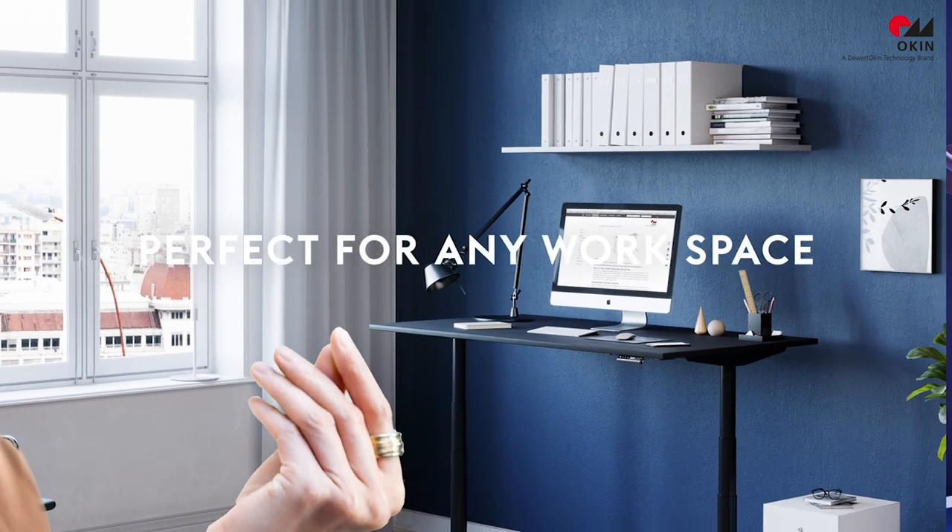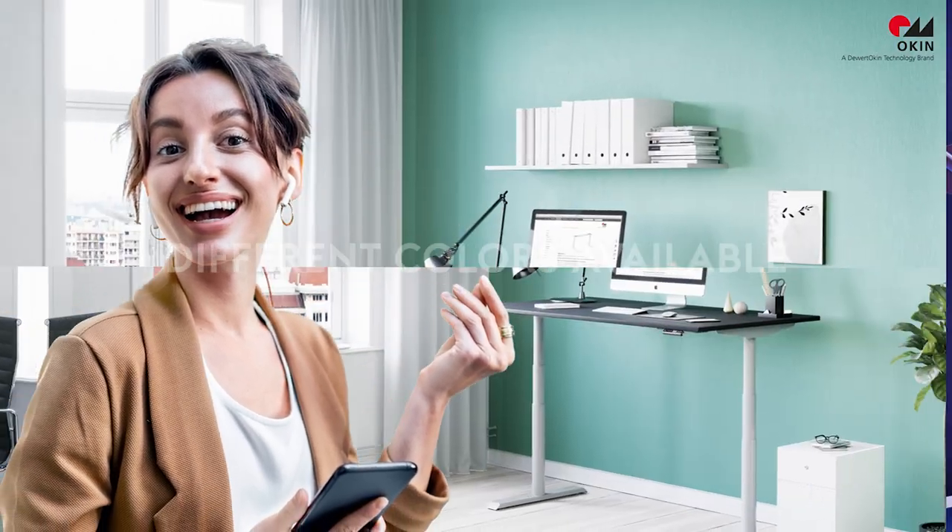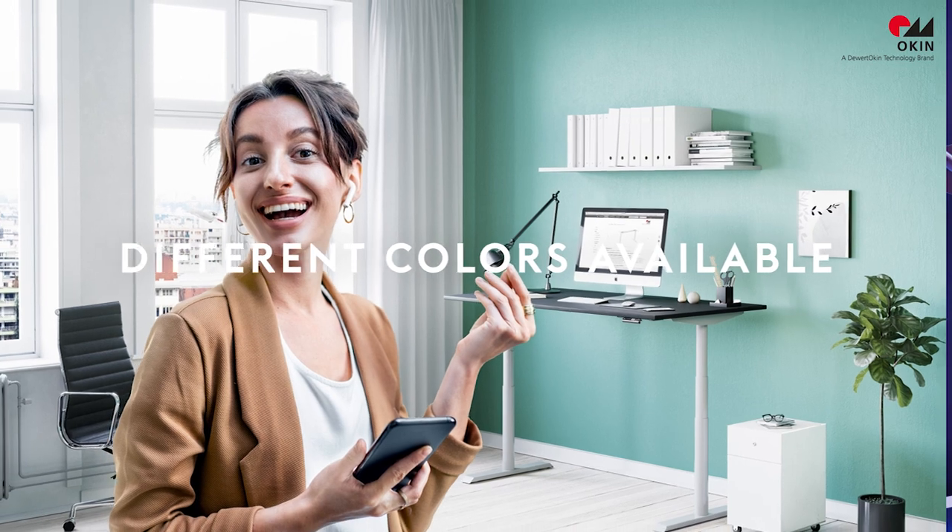The sleek and elegant designs are perfect for any workspace and adapt to your home environment. Just choose your preferred table system in one of three colors.